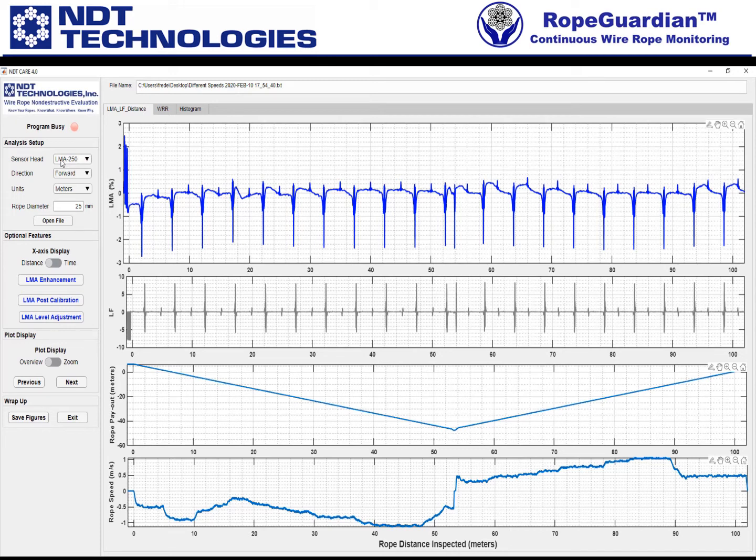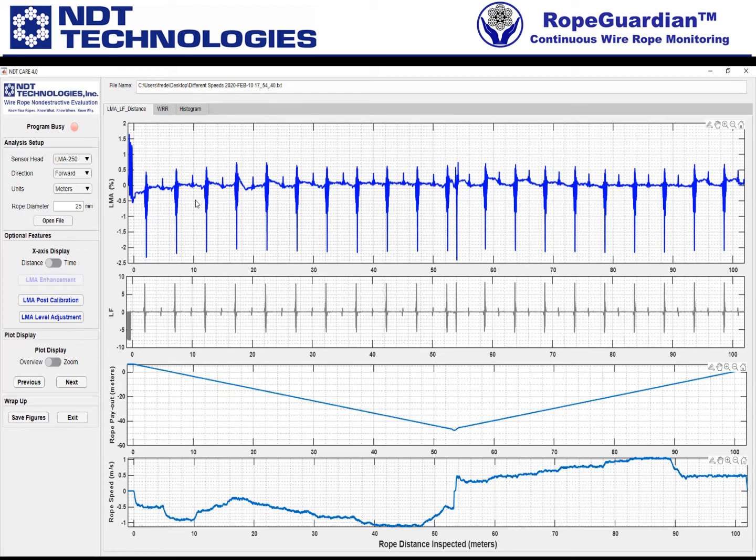We only allow the enhancement the one time. Then we're going to do the post calibration. We'll click the zoom function and maybe we want this calibration rod — it looks like it's a little over one and a half percent.